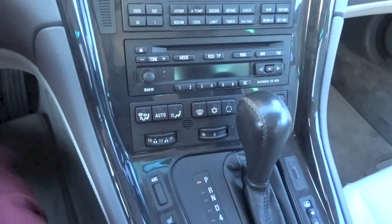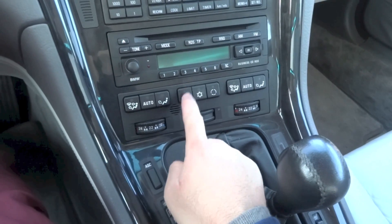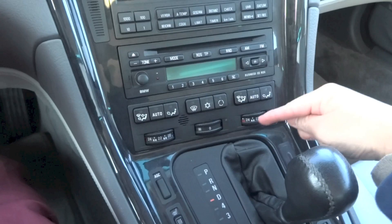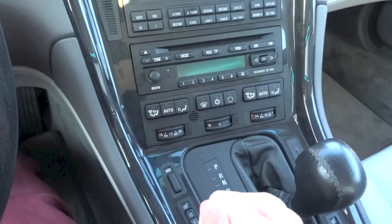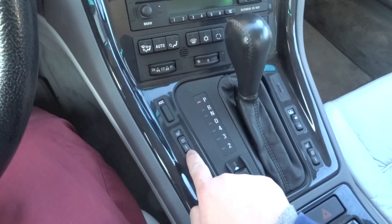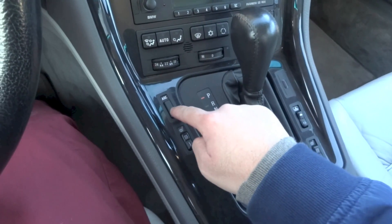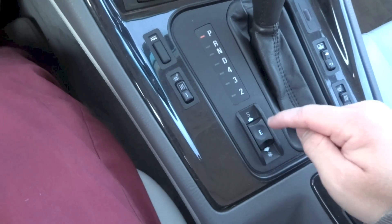Dual zone automatic climate control system with fan speed, front defrost, air conditioning, and recirculation. There are different modes and temperature settings for the front passenger, and different modes and temperature for the driver. Heated seats for the driver and front passenger, rear sunshade control, automatic stability control, and your driving modes: sport, economy, and winter.